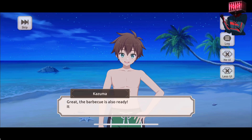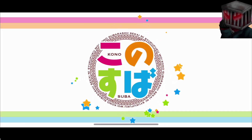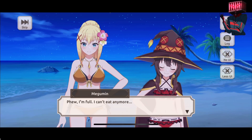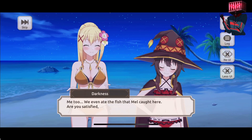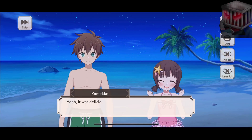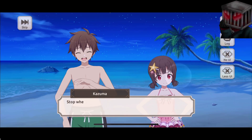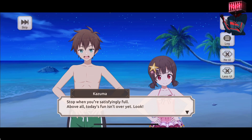Great, the barbecue is also ready - it's all done, so dig in. Thank you for the food. Phew, I'm full - I can't eat anymore. Me too. We even ate the fish that Mel caught here. Are you satisfied, Kameko? No, she's still gonna want to eat the bat. Yeah, it was delicious, but I could eat more if I wanted to. Stop when you're satisfyingly full. Above all, today's fun isn't over yet - look! It's fireworks! This is perfect for a summer night. Let's all enjoy the fireworks.